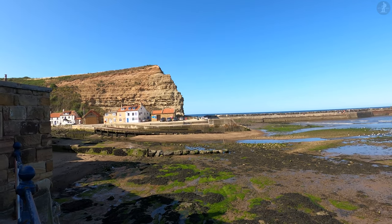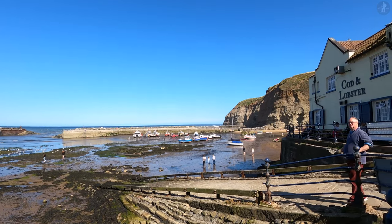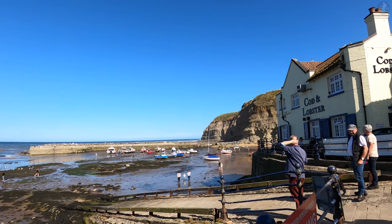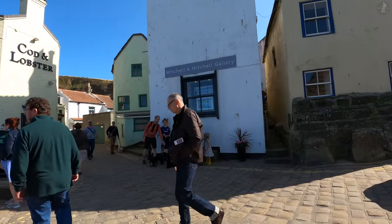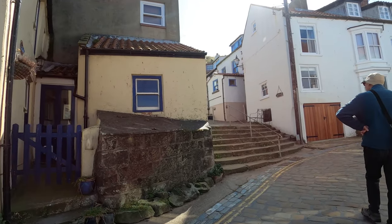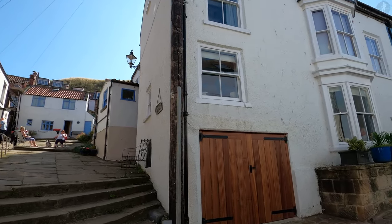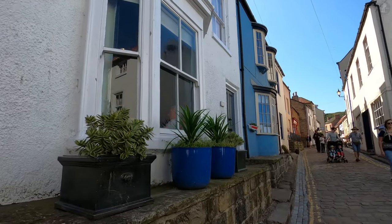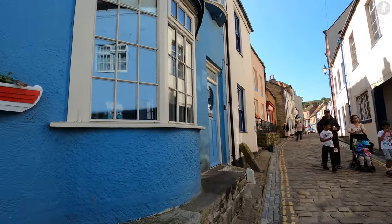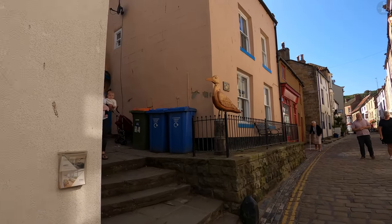Now looking out over the tranquil harbour at low tide, we find ourselves at the place where the village of Staithes as we know it today was first born. Staithes' history is inseparable with fishing, and once upon a time this village was one of the largest fishing ports on the east coast of England. However, long before it became a fishing hub, Staithes was originally settled by Vikings around the time of the 9th century. At that time, few people lived here permanently, with this area on the shore acting mainly as a landing place for another village inland, known as Seaton Garth. That original role served by this area is where the modern village of Staithes gets its name from, deriving from an old English word meaning landing place.